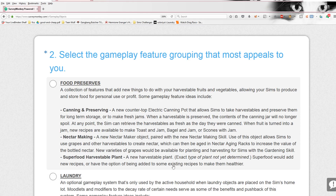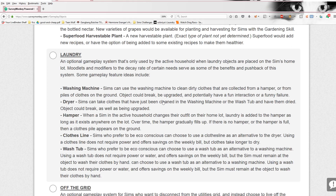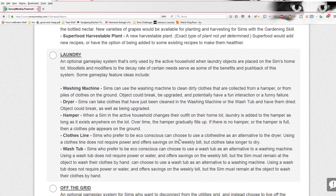Superfood harvestable plant — a new harvestable plant, which type of plant is not yet determined. Superfood would add new recipes, or have the option of being added to some existing recipes to make them healthier. Personally, I don't like to do a lot of the gardening skill stuff unless it's part of a challenge or I need money, because gardening gets you a lot of money once you get it going — but it's just not really my thing.